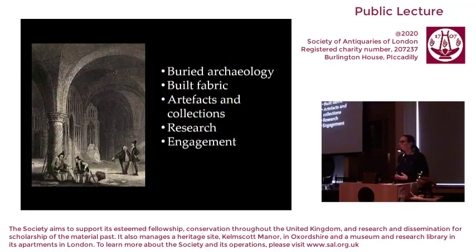So what does a cathedral archaeologist do? My responsibility is as an expert advisor to the dean and chapter, meaning I have engagement with all aspects of archaeological work at the cathedral and anything that has an impact on the building or the buried archaeology. I also have a role looking at artefacts and collections — an overview of the inventory — and undertaking research and engagement, of which today's lecture is very much a part.